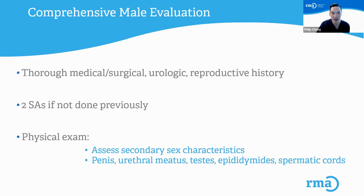The comprehensive male evaluation includes a thorough medical, surgical, urologic, and reproductive history — just getting some background information — two semen analyses if not done previously, and a thorough physical exam.